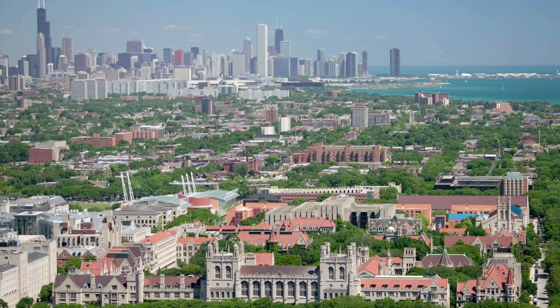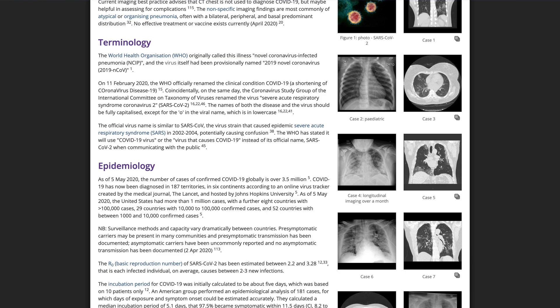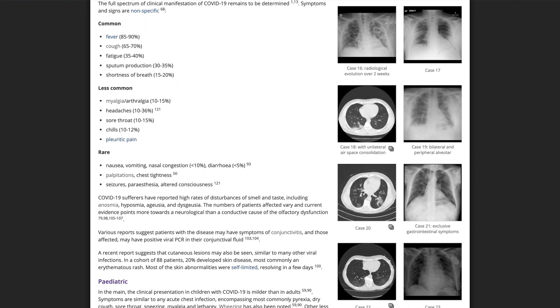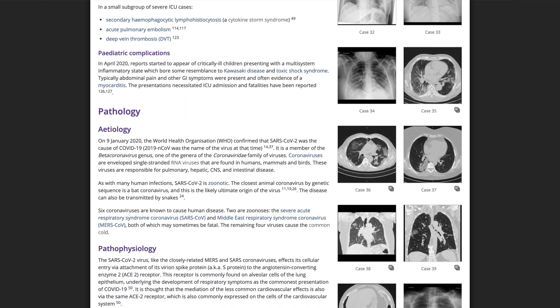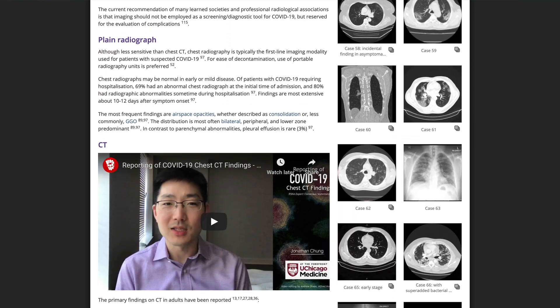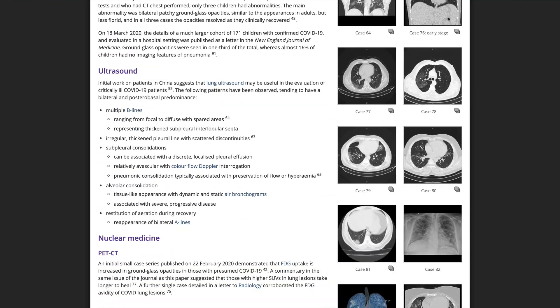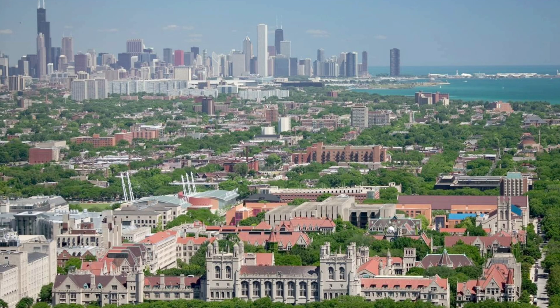This brings us to the end of this discussion. If you want to read more about COVID-19 or see many more cases — last time I checked there are now over 80 case examples — take a look at the excellent write-up on the Radiopaedia website. Recently there has been increased attention on cases with longitudinal follow-up to show the course of COVID-19 on imaging, as well as chest radiographic and CT correlation. Special shout-out to Daniel Bell and others for the hard work in putting it all together and keeping that website up to date. Thank you and best health to everyone.